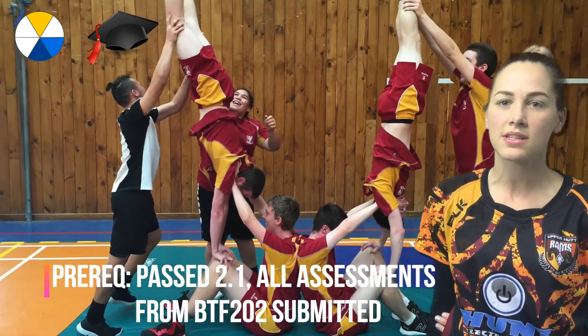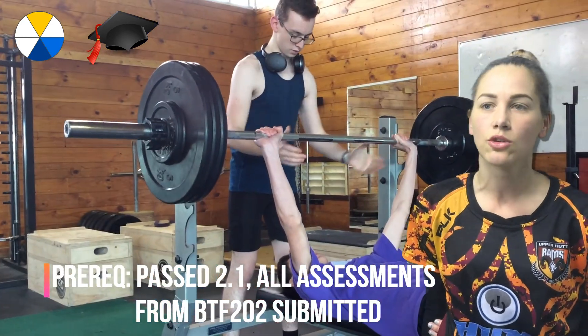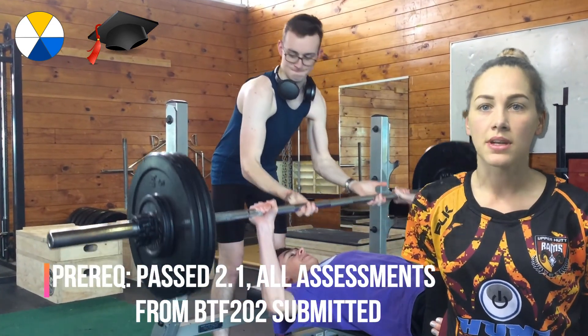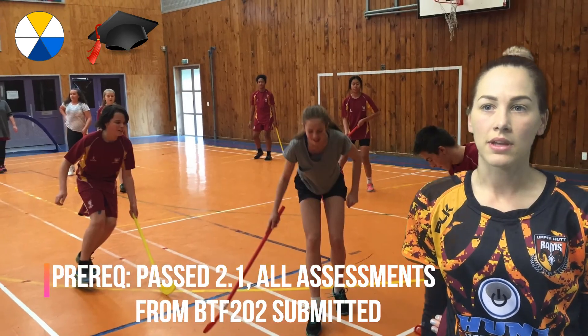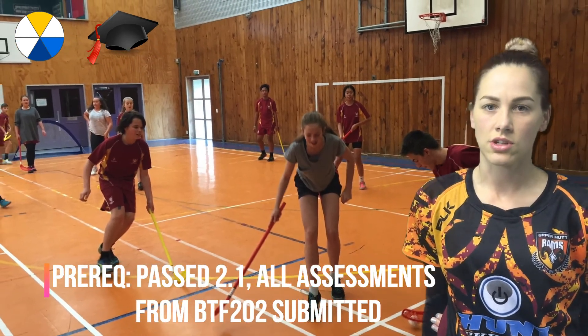To get into this course, you must have passed achievement standard 2.1 in Level 2 and submitted all assessments in Beyond the Field 2.2. Entry can also be at the discretion of the HOD.